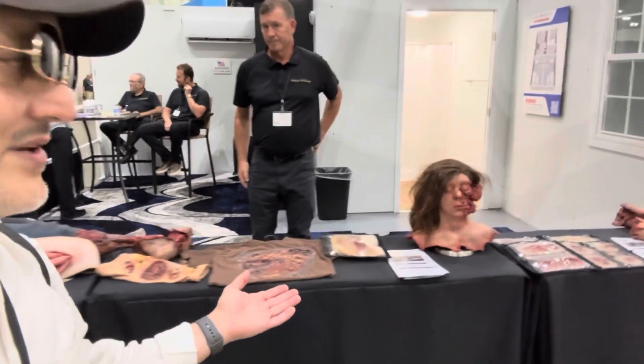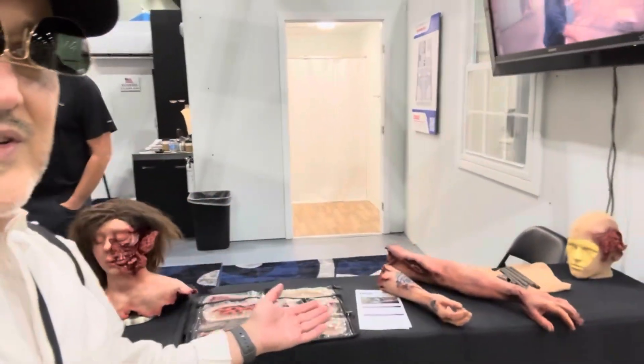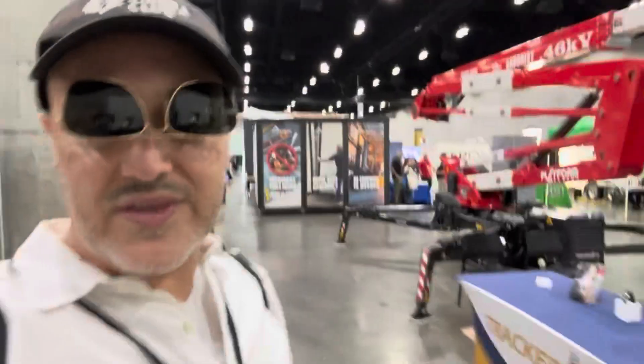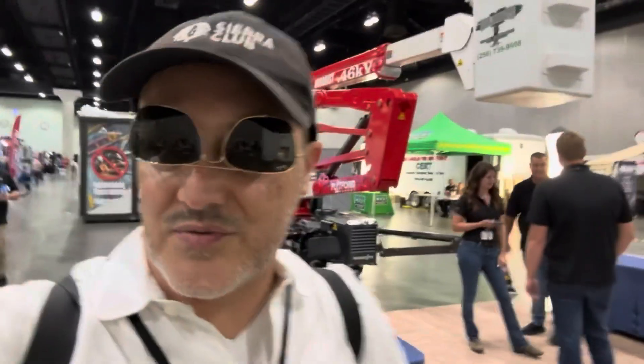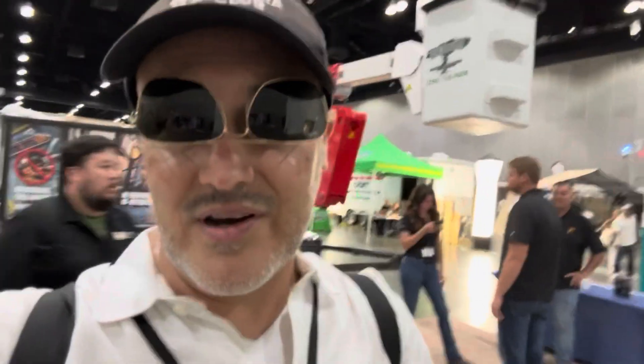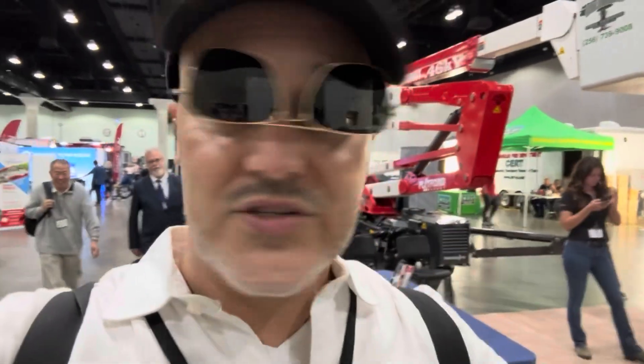Okay, well, this is me. Just want to let you guys know I'm out on the field, walking around Los Angeles in 105-degree heat at a disaster convention.